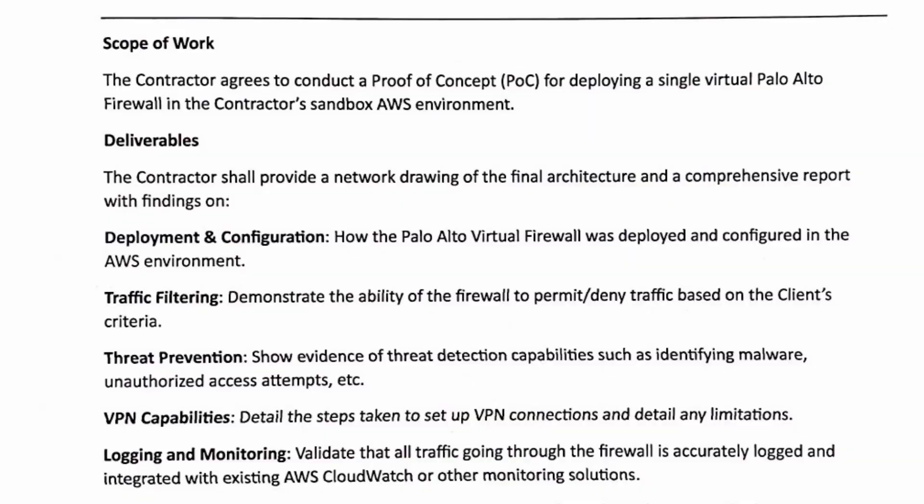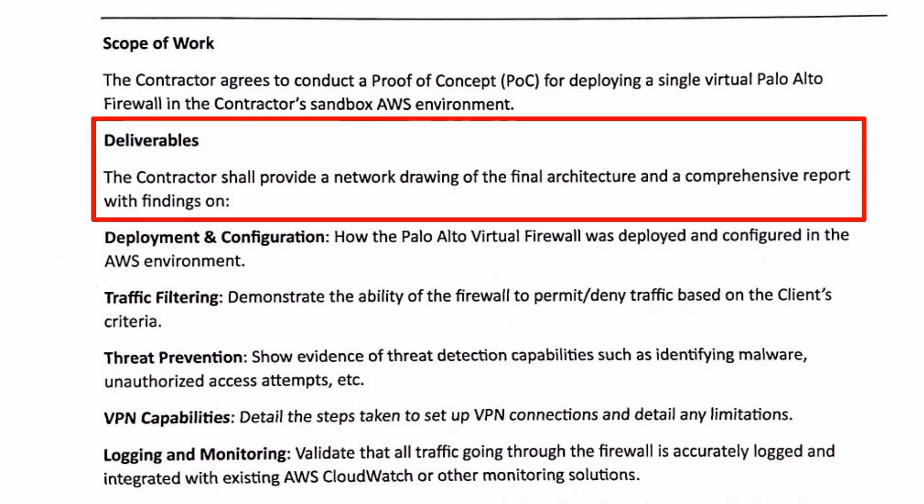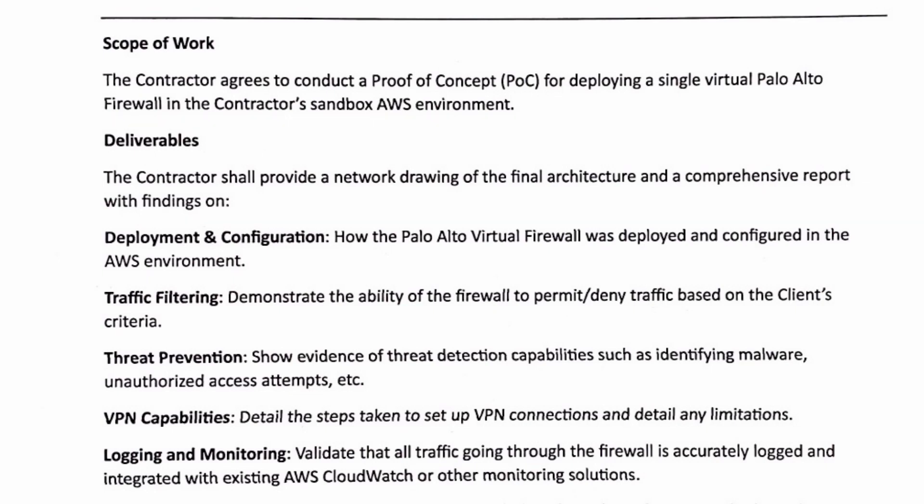The deliverables are really key — this is what the paying client is actually going to want to see delivered to them. The contractor shall provide a network drawing of the final architecture and a comprehensive report with findings. That network drawing is going to be a logical drawing representing the IP addressing, the ports, and the interfaces. If you haven't ever seen one of those, we're going to get our hands dirty — I'll show you a few different applications you can use, some free, some paid, along with the AWS icons that come standard from them, and we'll massage that into a polished network drawing.